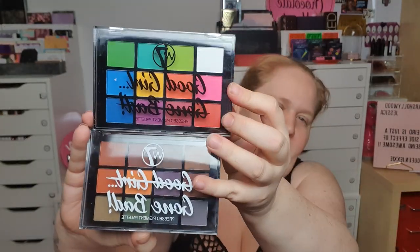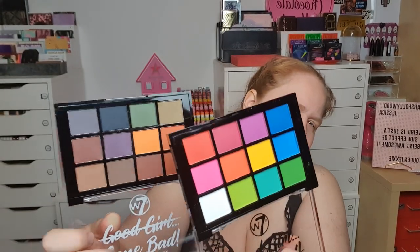Then I bought some dupes from W7. Can you see what they're duping? They are duping Viseart palettes - I have two Viseart palettes. The originals are called Good Girl Gone Bad and they look really nice actually. I'm going to do a video with these. They make nice dupes - they are dupes of the Editorial Brights and the Dark Mattes. I saw these and thought, I have all the other dupes from W7 so why not.